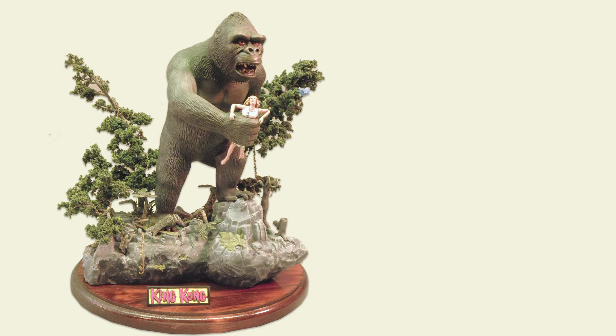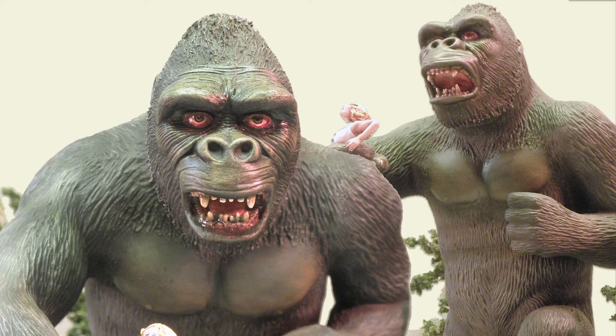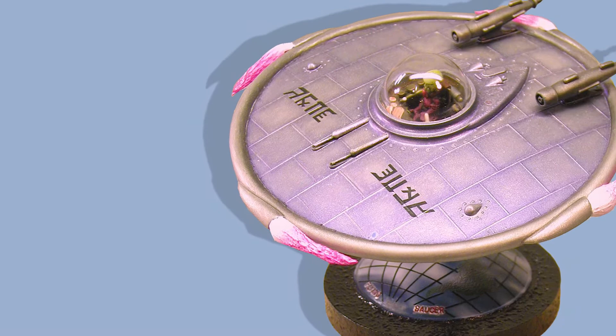Mark re-sculpted Aurora's King Kong head to better resemble the monster in the 1933 film. He also added detail to the girl figure's hair and feet. On the base, he created a riser made with Styrofoam covered with Woodland Scenics foam putty and created much larger trees cobbled together from Woodland Scenics items. Getting away from Aurora, this Lindbergh UFO is a Glencoe Models reissue.